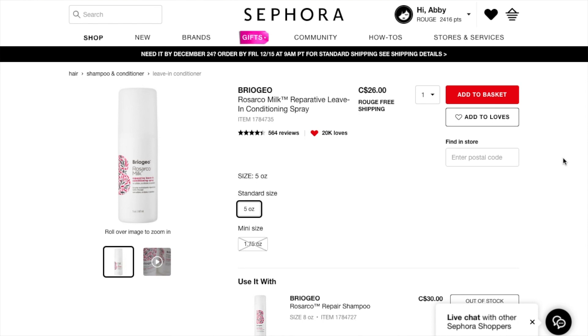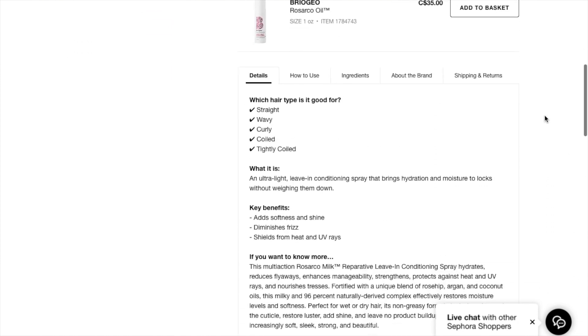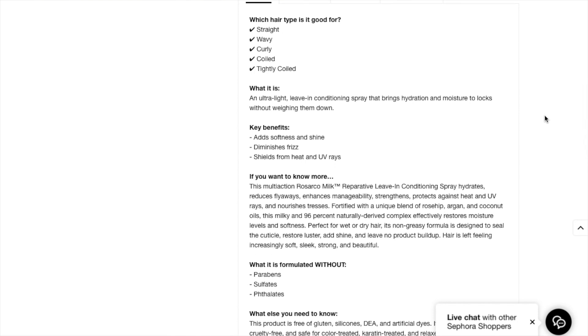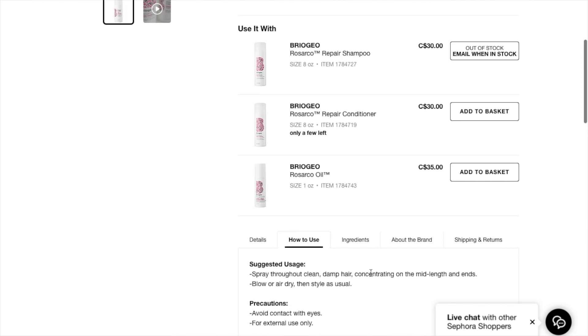Now let's jump over and take a look at the leave-in conditioning spray. This one retails for $26 Canadian and you get five ounces of product. It's an ultra-light leave-in conditioning spray that brings hydration and moisture to locks without weighing them down. How to use: spray through clean damp hair concentrating on the mid-length and ends, then blow or air dry and style as usual.